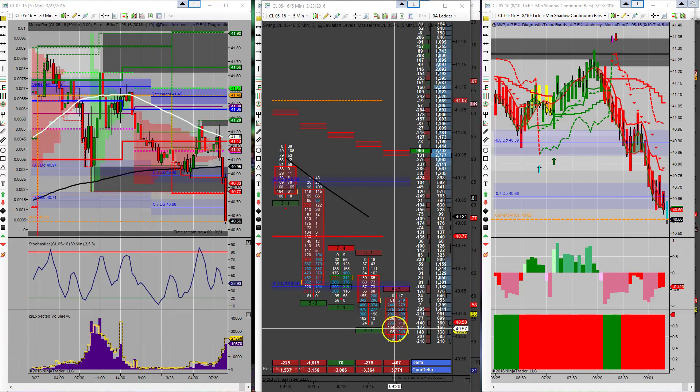Bears are still really pushing it. Got stopped out at 54. Still like the area though — jumped right back in at 56, 10 contracts long. Stop is set at 46, half off at 66.